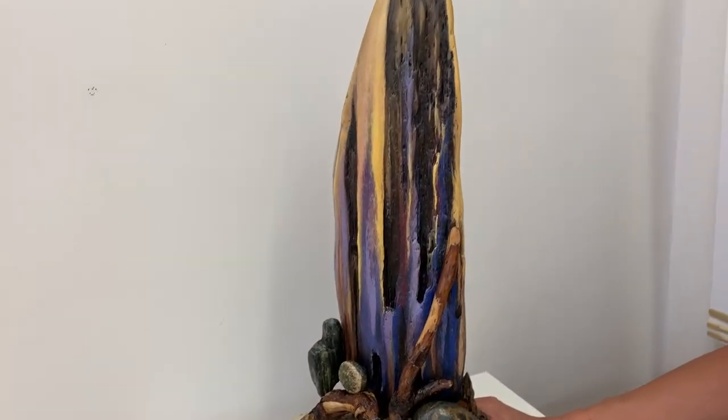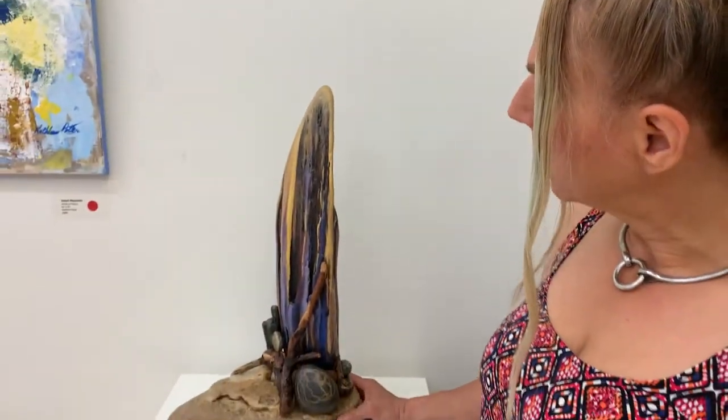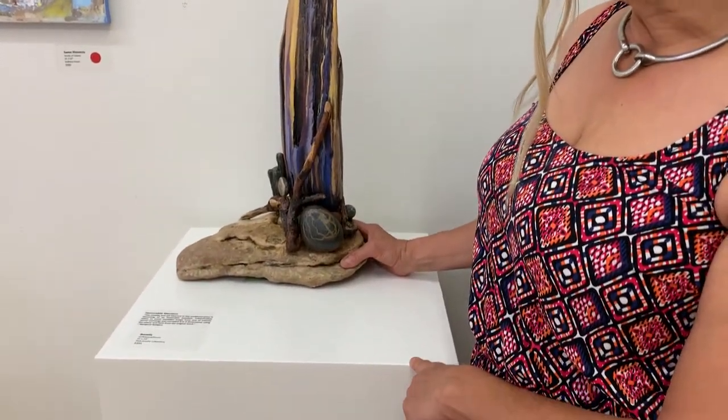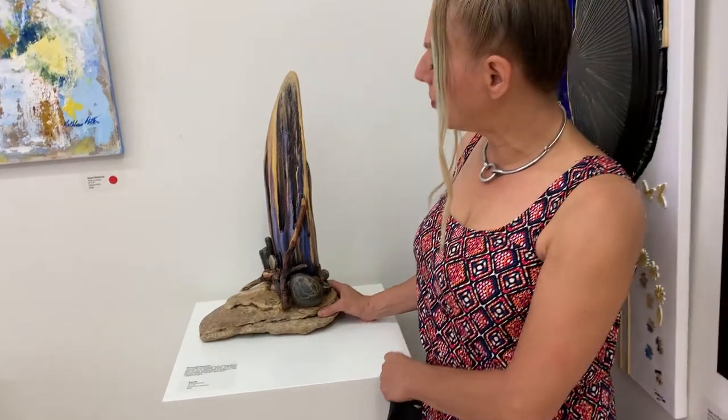And interesting stones, and I usually put something together with my beach finds. This particular piece with its monolithic sort of structure reminded me